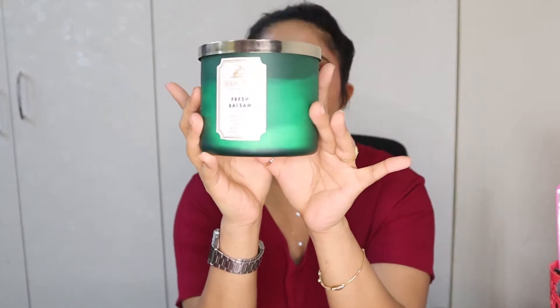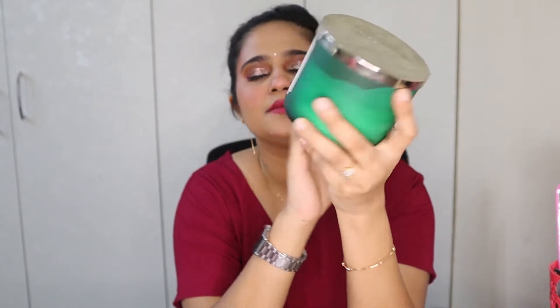The first thing I have is this candle from Bath and Body Works in the fragrance Fresh Balsam. This smells like fresh cut grass and throughout the time when I couldn't see, this was the amazing smell keeping me going — I love it so much.